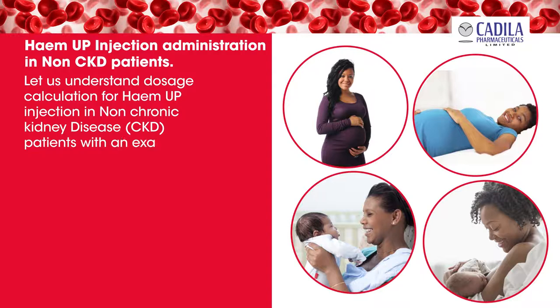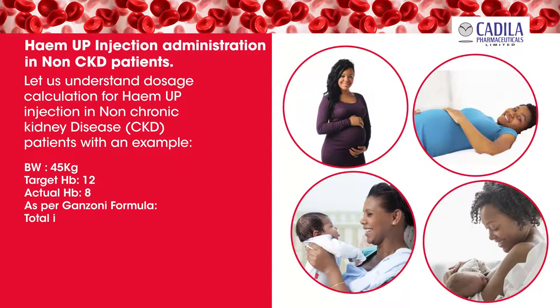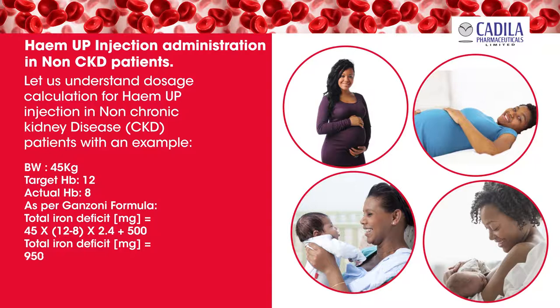Let us understand the dosage calculation for Hema Injection in non-chronic kidney disease patients with an example. Suppose the body weight of the patient is 45 kilograms, target hemoglobin is 12 grams percent, and actual Hb is 8 grams percent. As per Ganzoni's formula, total iron deficit in milligrams equals 45 multiplied by (12 minus 8) multiplied by 2.4, plus 500. Total iron deficit equals 950 milligrams.